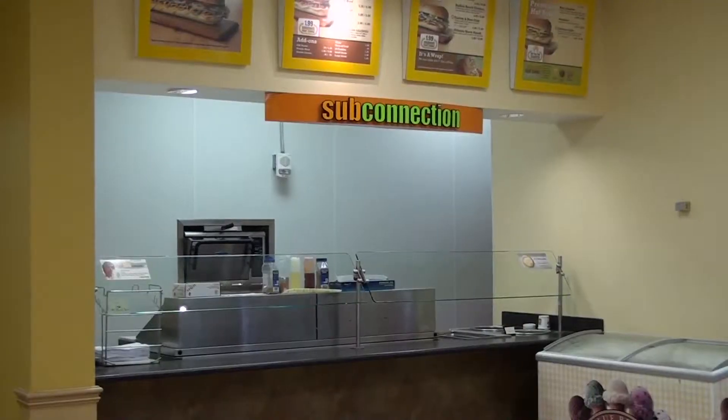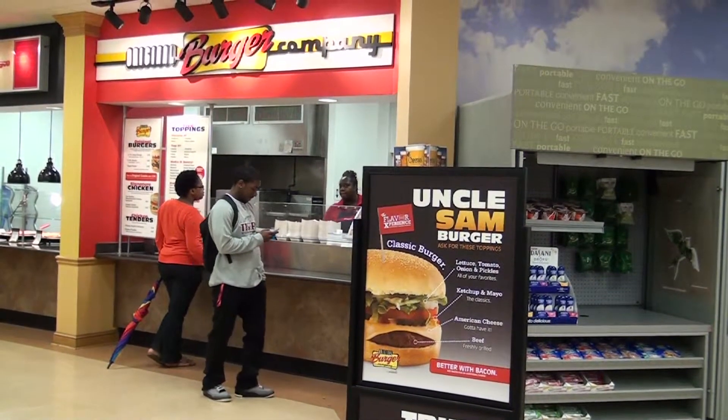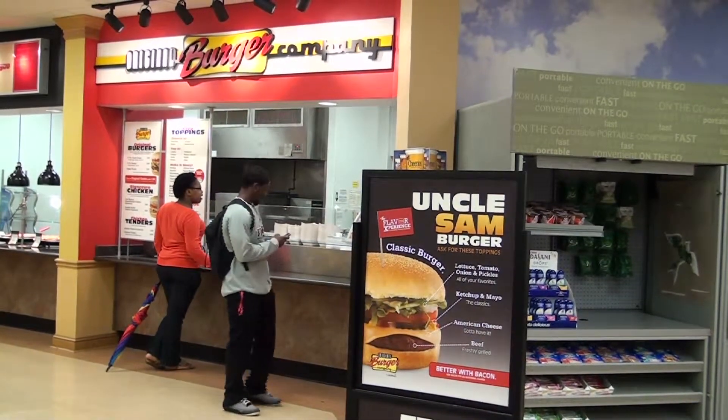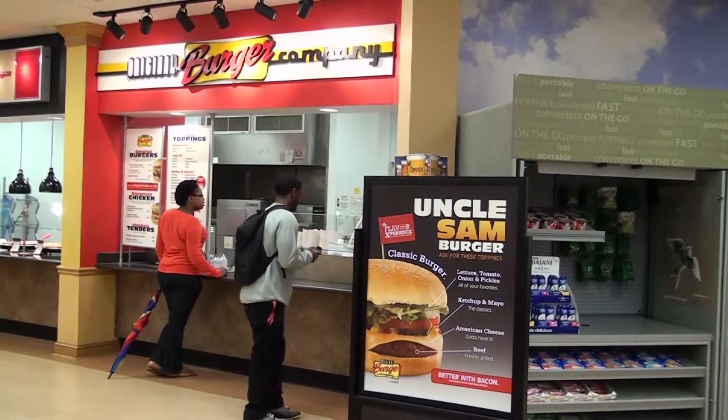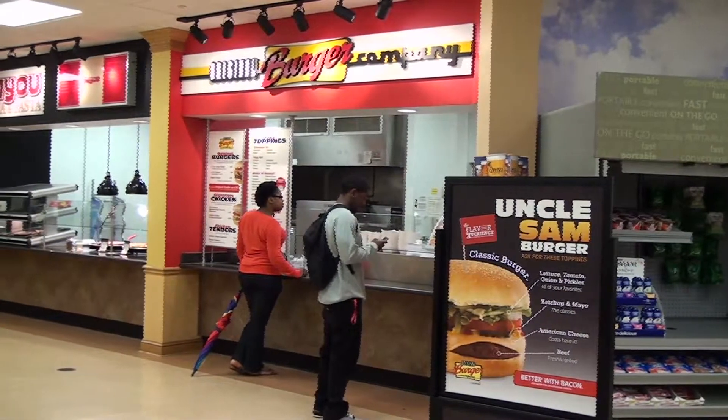Also being renovated was the Student Union. Mainstays like Godfather's Pizza and Chick-fil-A were replaced by the Original Burger Company, Wall of Greens, Big Bayou Pizza and Pasta, Sub-Connection, and the Colonel's Retreat.